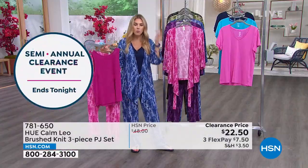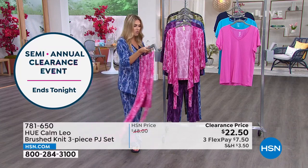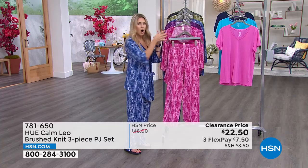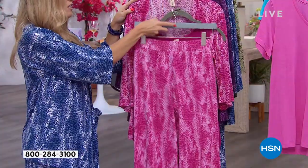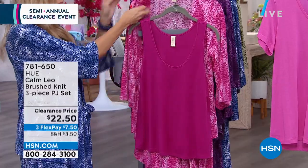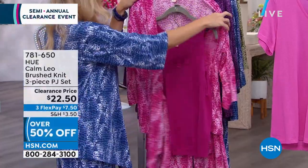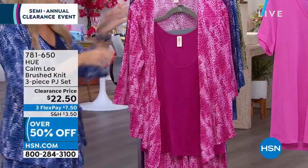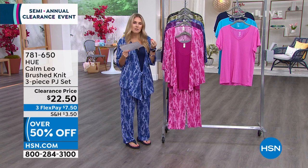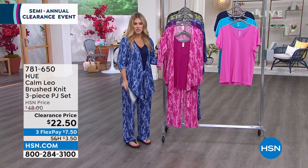I know this is lounge wear, but think outside of the box. You're getting three independent pieces that you could otherwise spend $22.50 on individually. Getting all of these in a set that you can mix, match, and wear in and around the house when you have company — and if you want the Wild Aster colorway with its shades of magenta, pinks, and blush, I'm down to 150 left in this one.